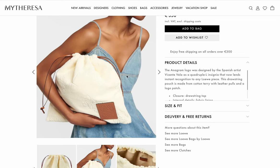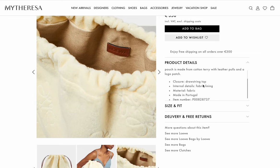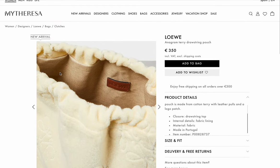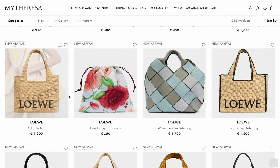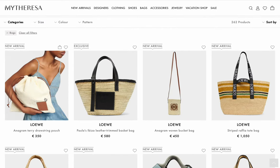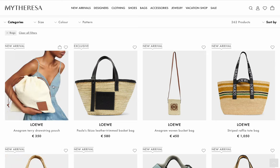I guess you could put your bathing suit in there. It's made of cotton terry. This is a completely pointless bag, but respect for at least pricing it reasonably.